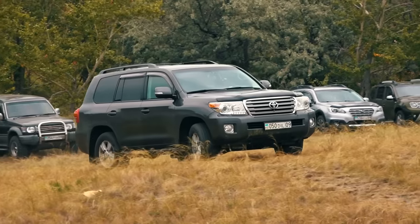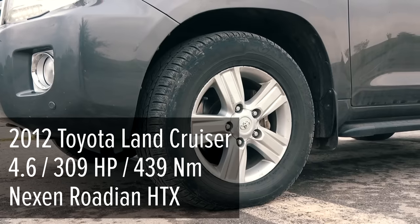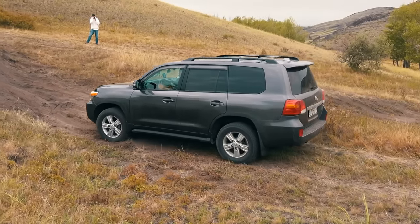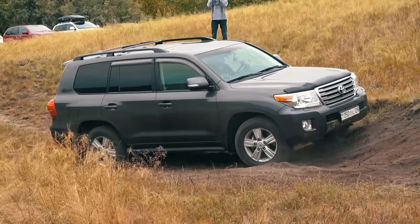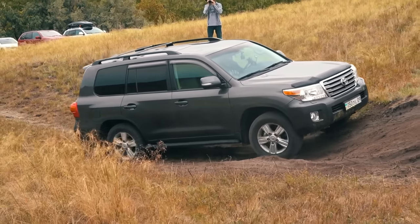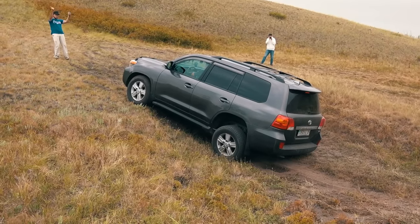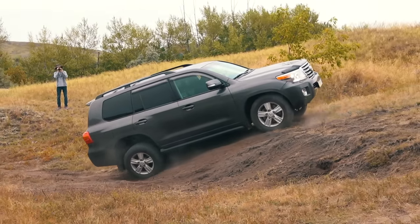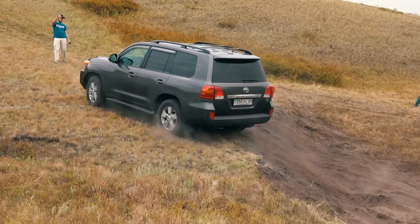Next participant — another Toyota, the 2012 Land Cruiser 200 with a gasoline V8. The Land Cruiser takes the hard line. However, due to the long wheelbase and suspension travel, the wheels didn't come off the ground at the first spot. The LC 200 drives precisely to throttle and effortlessly reaches the final point as if there were no obstacles at all.